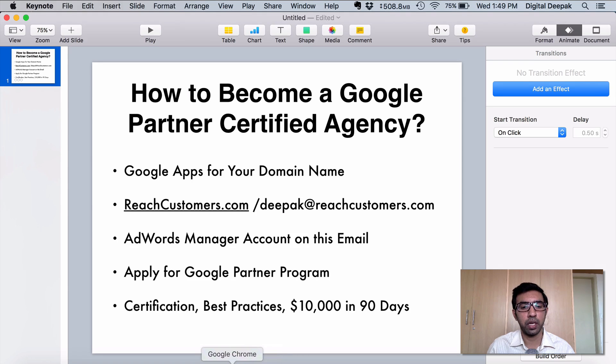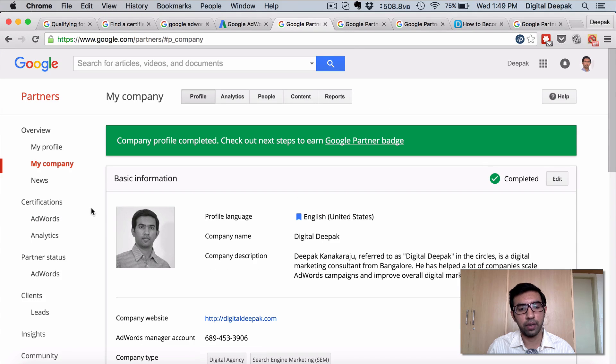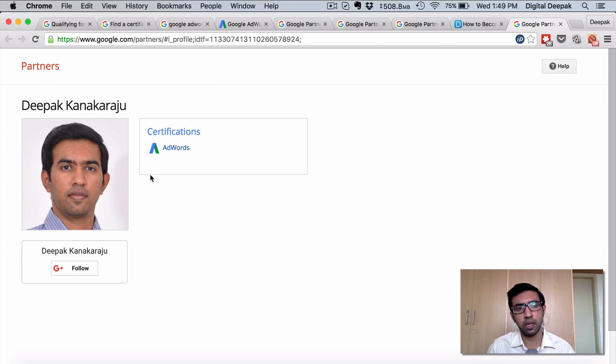Once all this is complete, you will become a Google partner, you can put the badge on your site, and you will become a recognized Google AdWords agency — this will help a lot in getting clients even if you are approaching them yourself. Last but not the least, personal certifications don't seem to be available anymore. I have created new Google accounts for friends and tried to go to google.com/partners — the old interface doesn't exist anymore and the option of clicking on 'get certified' doesn't exist anymore.